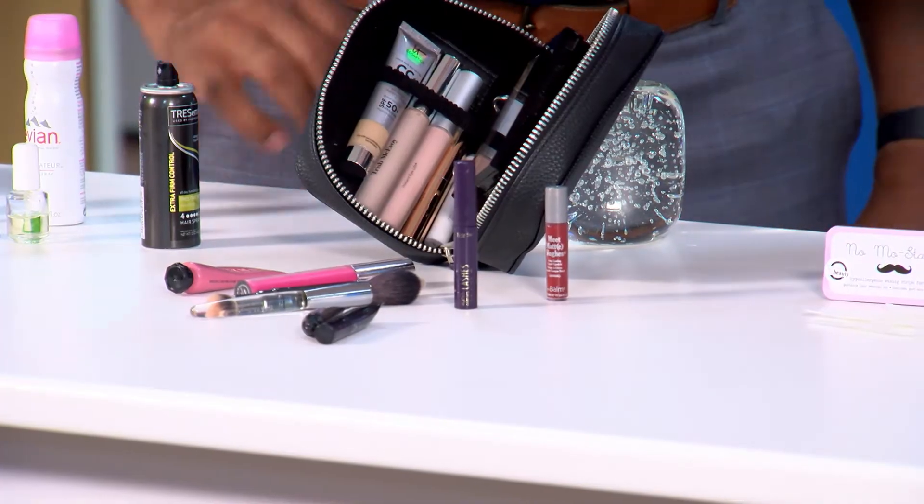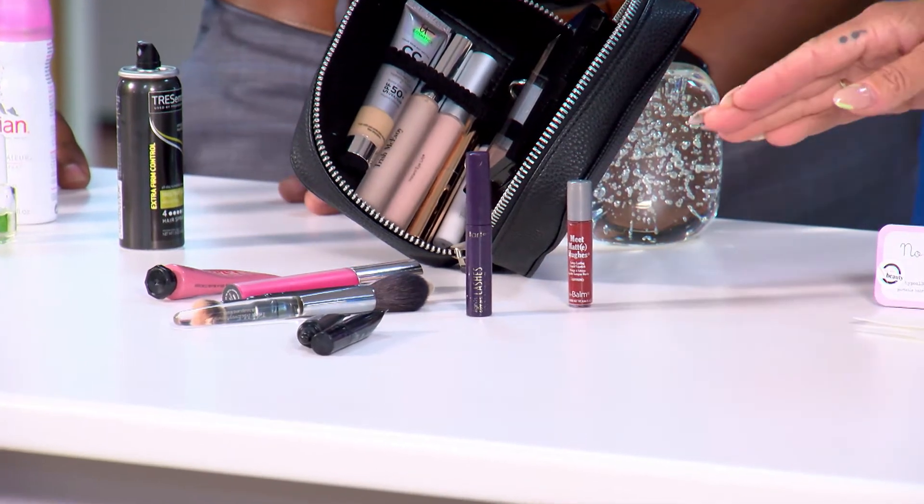Ask your cosmetic counters when you're buying — ask them for samples. Travel them. It makes everything really tiny.